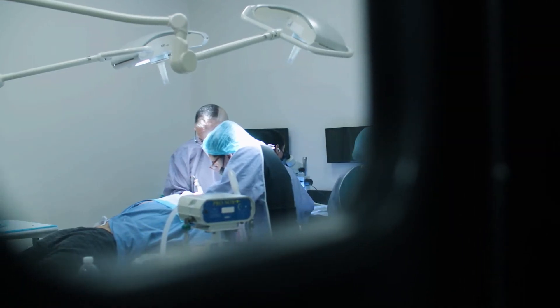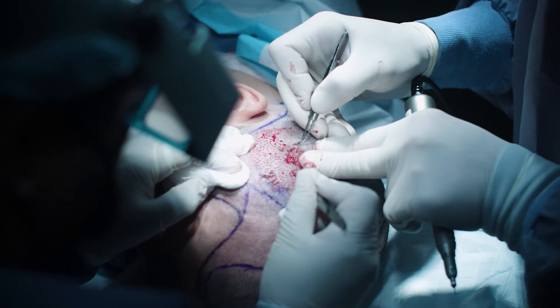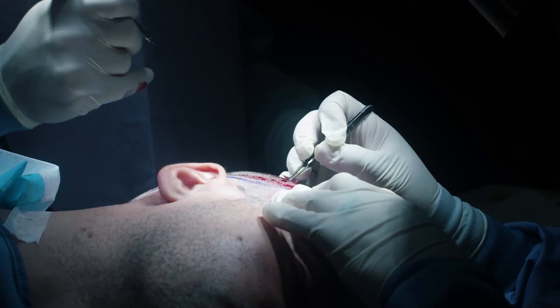It's always a delicate balance with the donor area extraction. I like to do the extractions very nicely and evenly over as big of an area as possible. And then if we need to, we can always come back and go in between those punches. If you do that carefully, you can get away with doing multiple procedures with FUE without it looking overharvested.